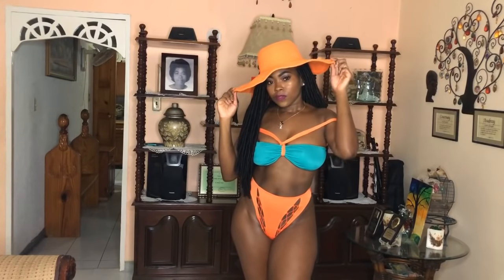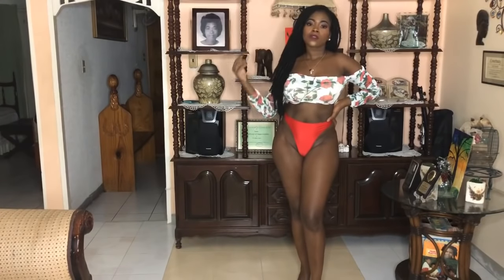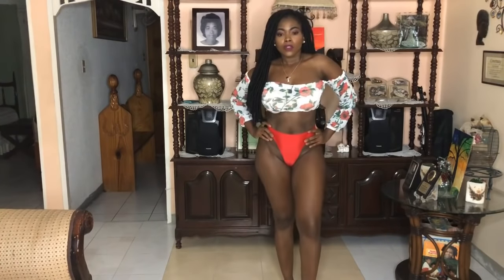Next up we have this fabulous bikini. I love the top — it's actually a sheer top and you can wear it as a crop top if you're going out to the beach or something like that. Otherwise I love it as a bikini top, and the bottom is actually a thong.